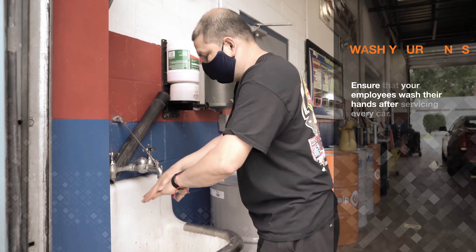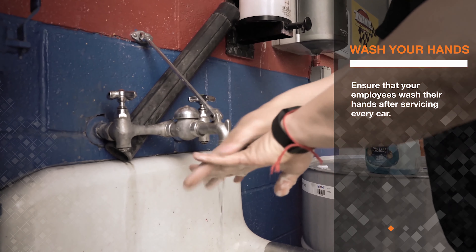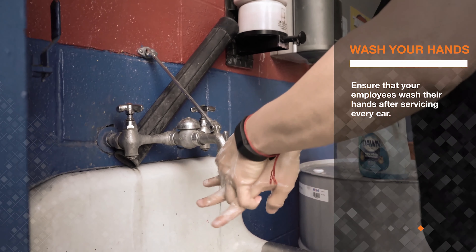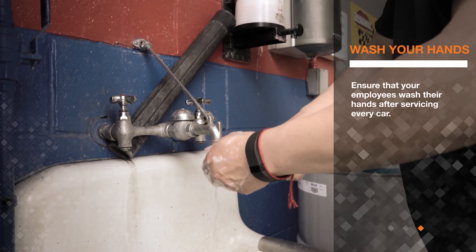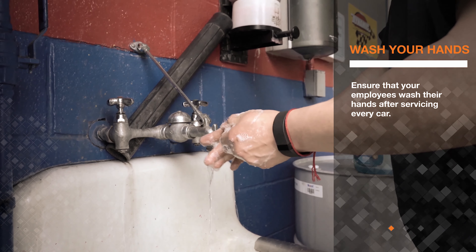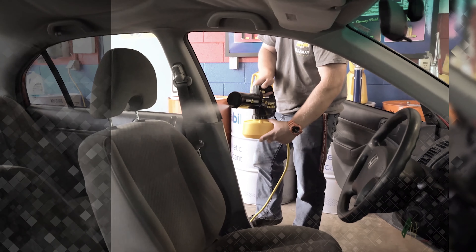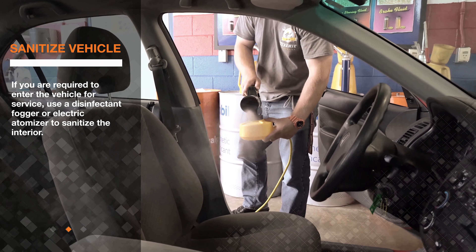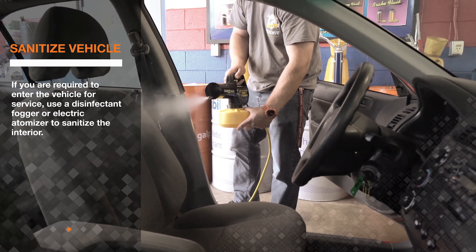Ensure that your employees wash their hands after servicing every car. If you are required to enter the vehicle for service, use a disinfectant fogger or electric atomizer to sanitize the interior.